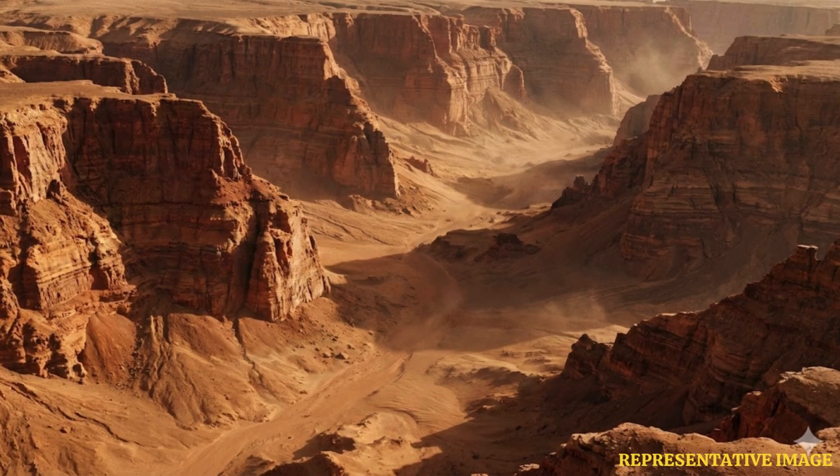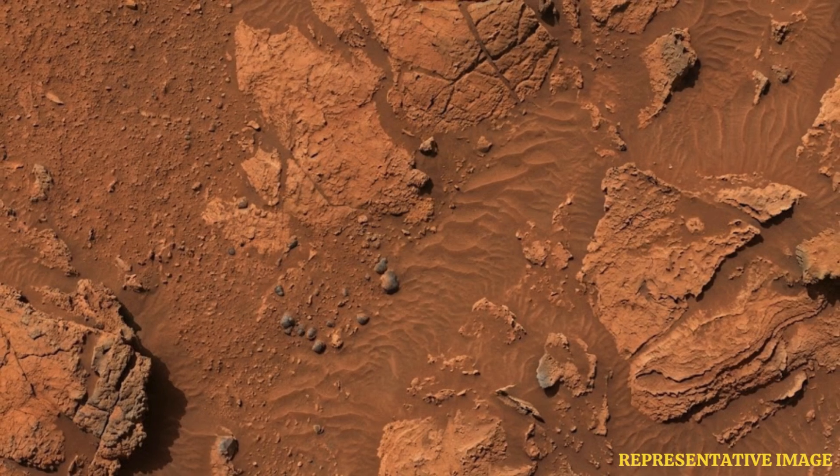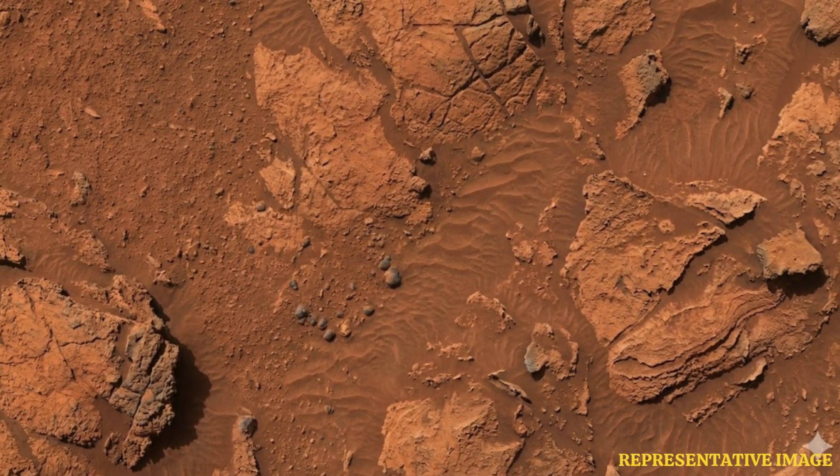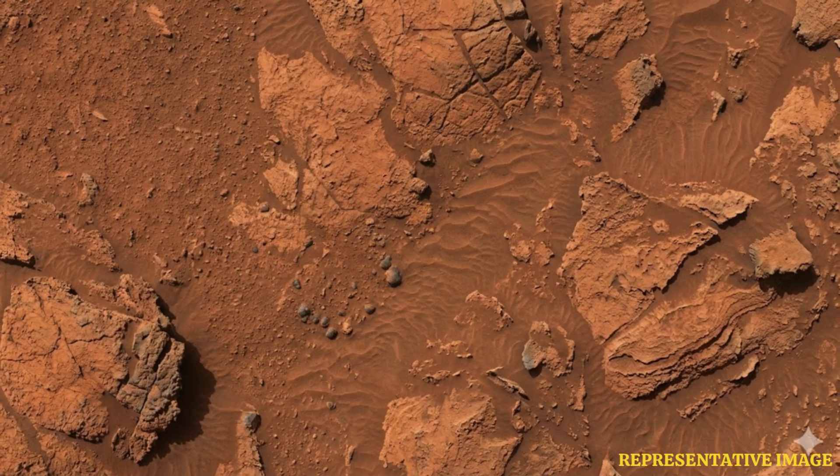The team used data on Martian topography collected by the Mars Reconnaissance Orbiter's, or MRO, Context Camera. The MRO Context Camera can capture images with a resolution of around 6 meters per pixel and can cover an area of around 18.5 miles wide and 100 miles long.